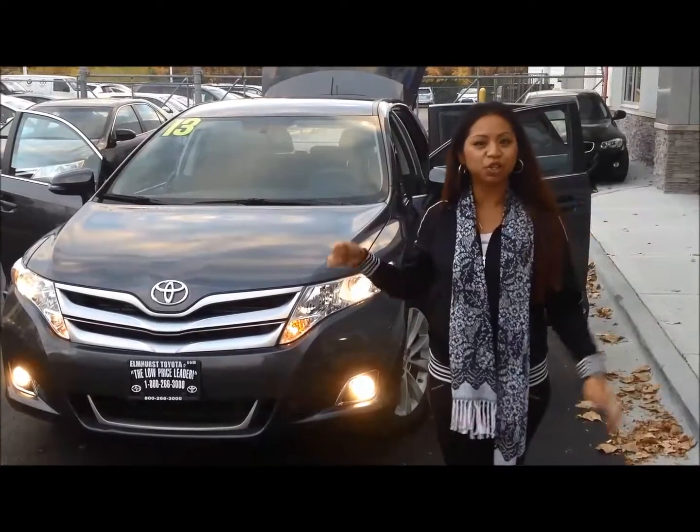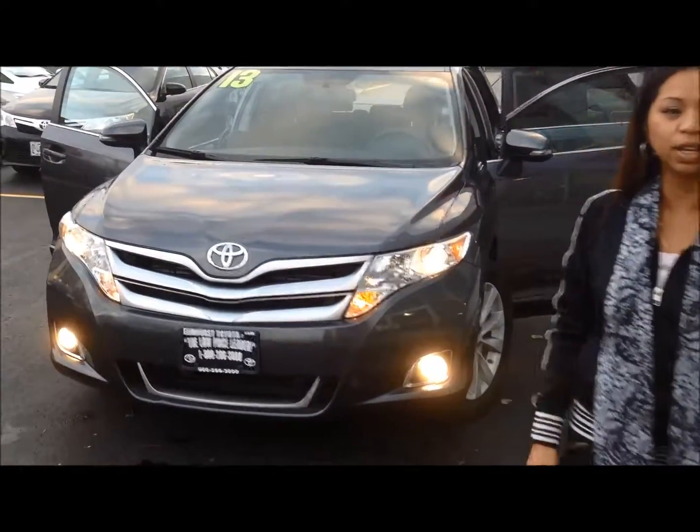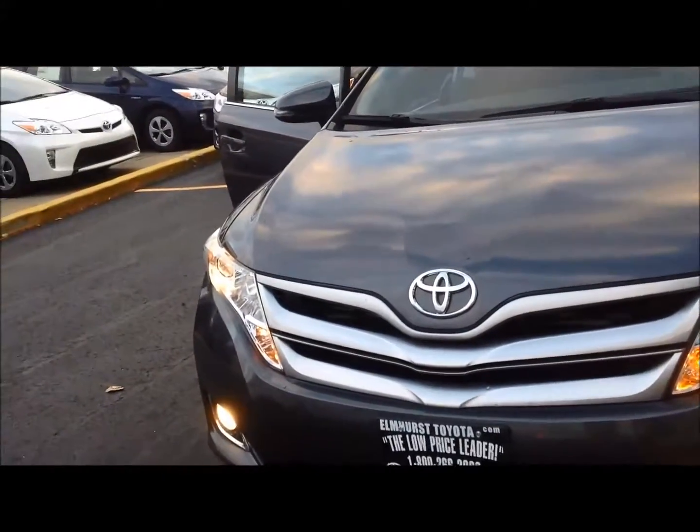Hi, I'm PJ from First Toyota. I want to show you the 2013 Toyota Venza LE. This one is an all-wheel drive. We'll do a quick walk around.